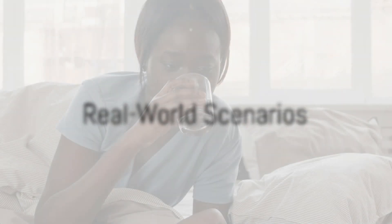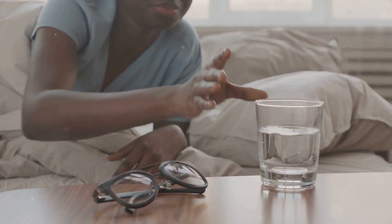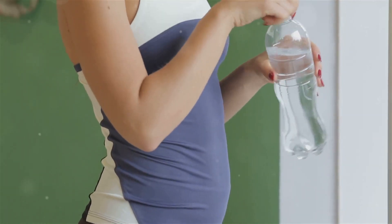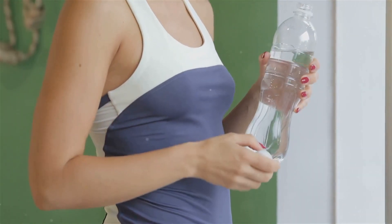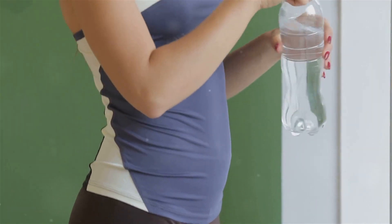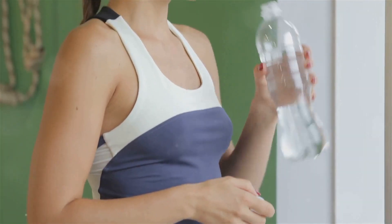Meet Zoe, Marcus, Aisha, James, and Sarah — all dealing with sickle cell disease in their unique ways. Our first story comes from Zoe, a vibrant 12-year-old who has made hydration her best friend. She knows that dehydration can trigger a sickle cell crisis, so she makes sure to drink plenty of water throughout the day. She carries a water bottle everywhere and sets reminders on her phone to sip regularly. This simple habit has significantly reduced her pain episodes.